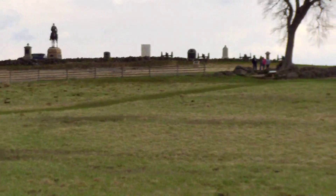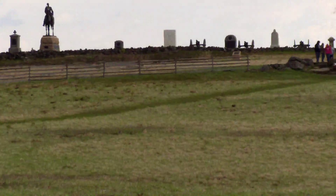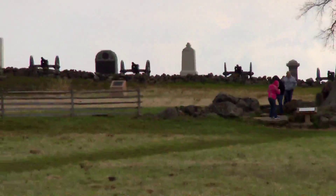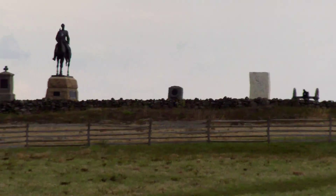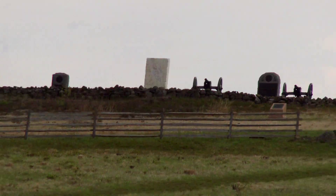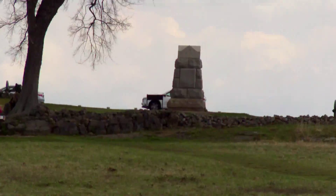The Delaware regiment was right over in this area — I think that's their monument right there — and they took part in the repelling at the Bloody Angle.